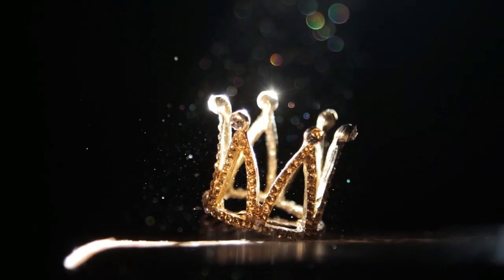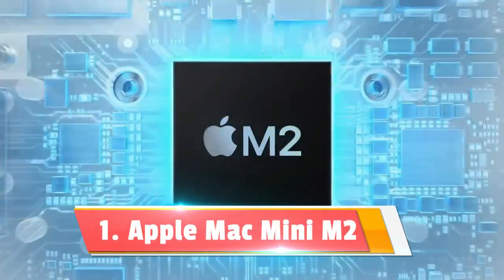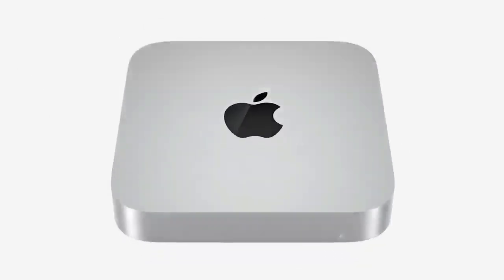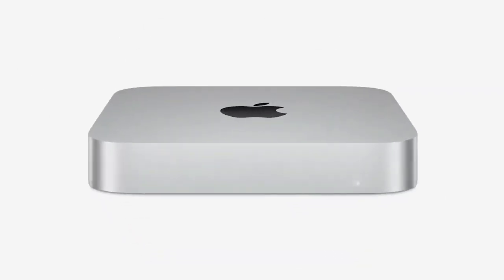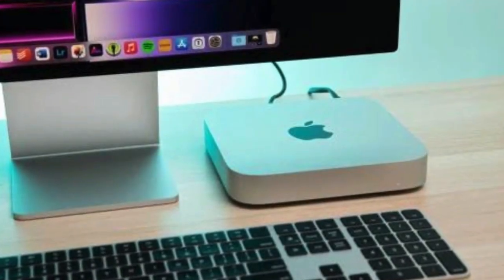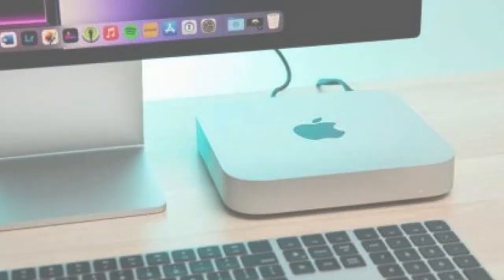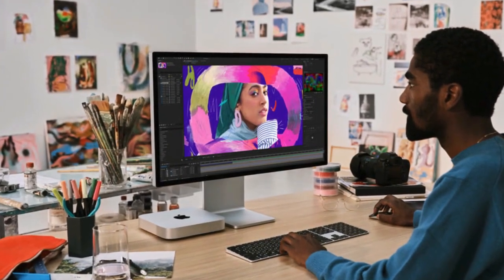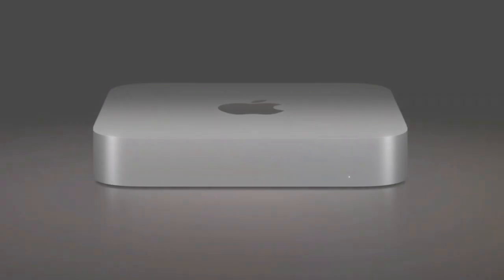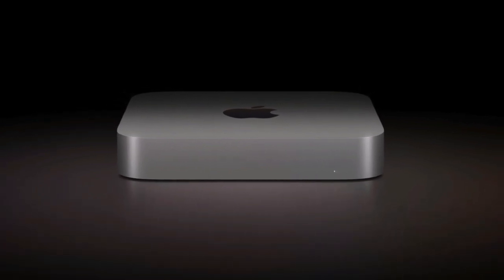And now the moment you've all been waiting for — claiming the top spot and earning the crown as the king of mini-PCs is the Apple Mac mini with the revolutionary M2 chip. This isn't just another mini-PC; it's a symbol of what happens when cutting-edge technology meets impeccable design. The star of the show is the M2 chip, Apple's latest marvel in silicon engineering, effortlessly handling creative tasks like high-resolution photo and video editing with a workflow that's as fluid as it is fast.